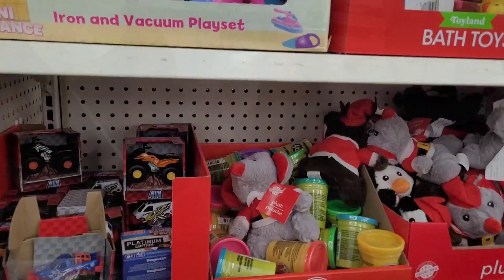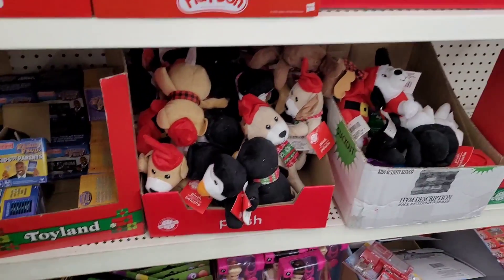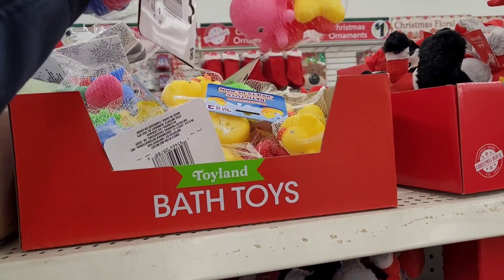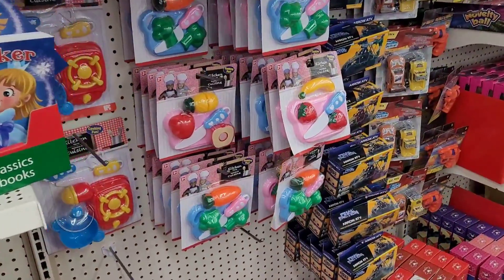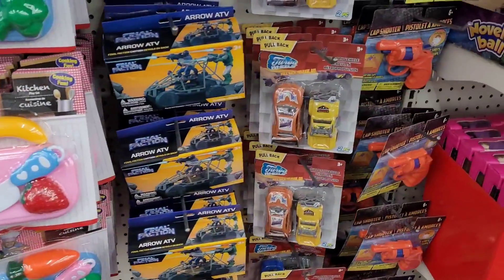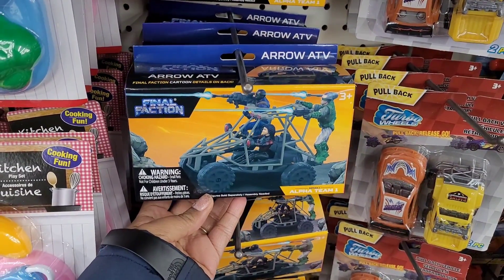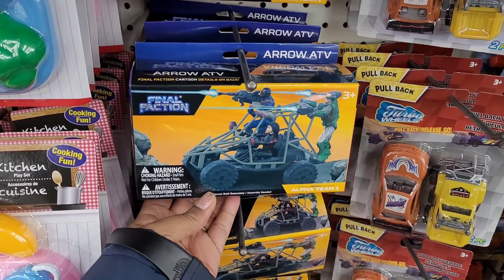All right, we're in our next Dollar Tree! These must be the little items for stocking stuffers — with the plushies. Oh, he needs some new bath toys, I forget every time I come. I'm gonna get him some new bath toys. They got all their little kitchen items out, and these Final Faction figurines — they look like little army figures.